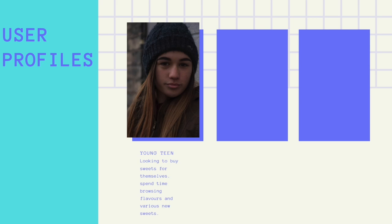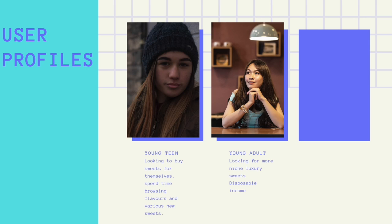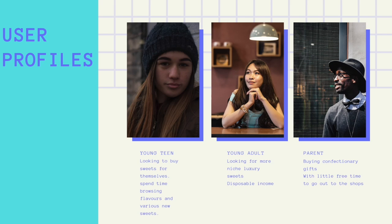User profiles identified include: young teens buying sweets for themselves, interested in various types of sweets and spending time browsing different flavours and treats; young adults looking for more niche luxury sweets with more disposable incomes; and parents buying confectionery gifts with little free time to go out to the shops.